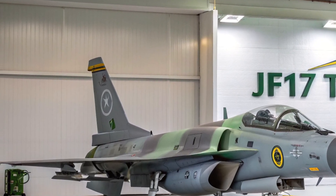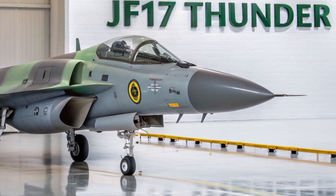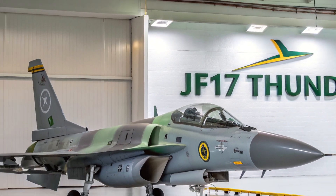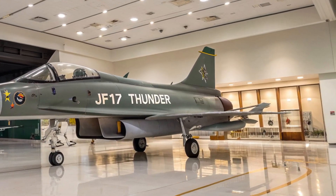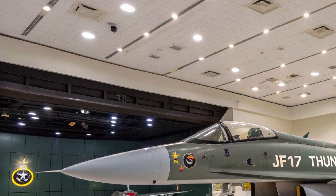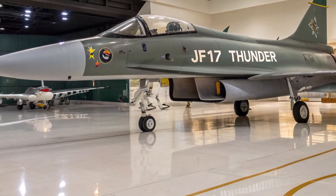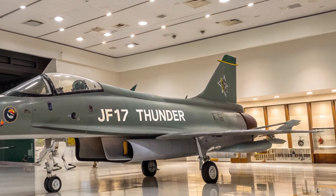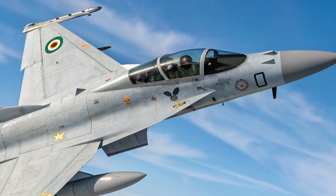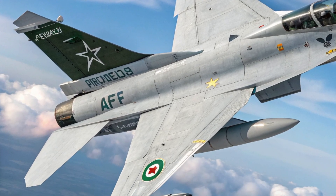Performance-wise, the 2025 JF-17 Thunder is equipped with an improved RD-93MA turbofan engine delivering higher thrust and better fuel efficiency. The jet can reach speeds up to Mach 1.6 and has a combat radius of over 1,200 kilometers, making it suitable for both defensive and offensive operations. Its agility allows for high-G maneuvers critical in dogfighting. The aircraft can carry beyond-visual-range missiles, guided bombs, air-to-surface missiles, and electronic warfare pods, supporting both air-to-air and air-to-ground missions. Its advanced radar and targeting systems offer precise tracking even in cluttered or contested environments.